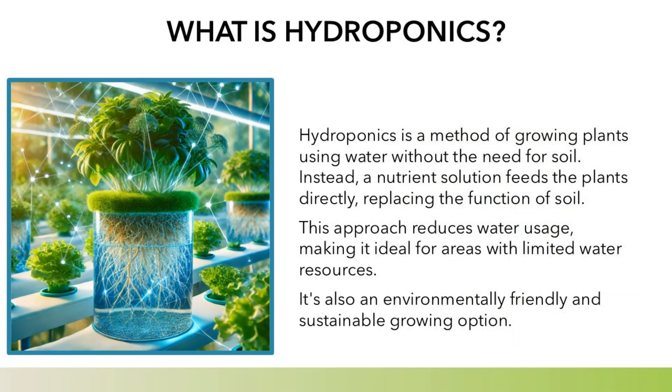What is hydroponics? Hydroponics is a method of growing plants using water without the need for soil. Instead, a nutrient solution feeds the plants directly, replacing the function of soil. This approach reduces water usage, making it ideal for areas with limited water resources. It's also an environmentally friendly and sustainable growing option.